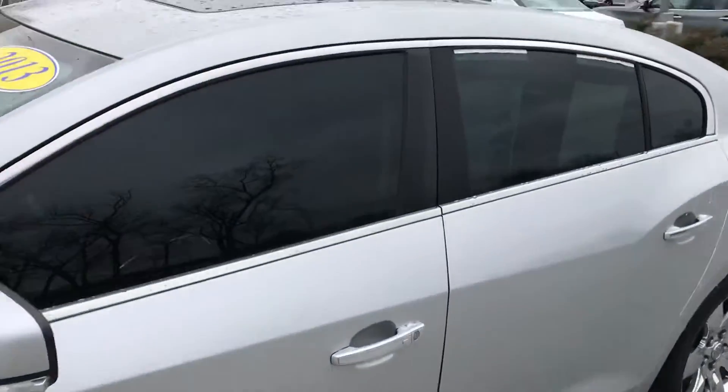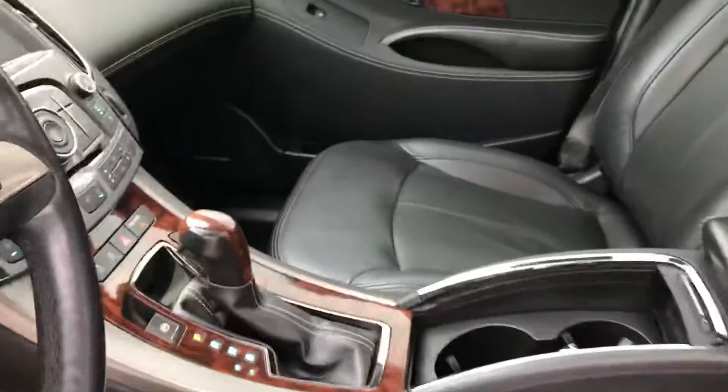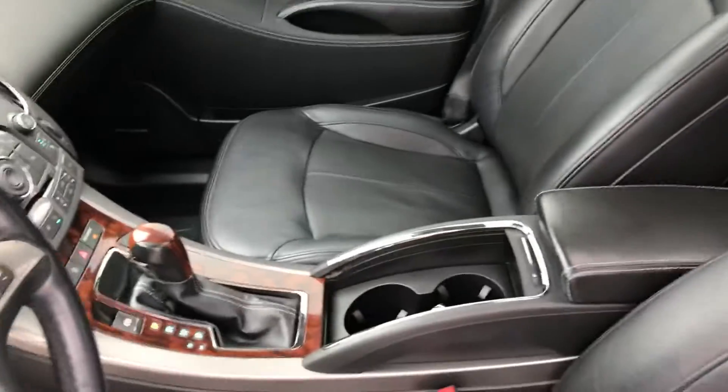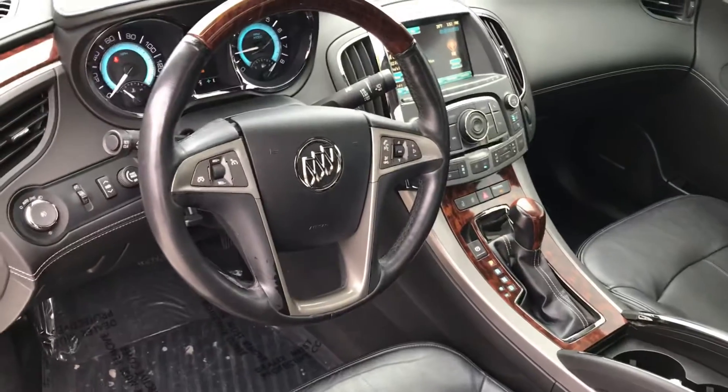Looking at the inside, it's got the big panoramic double roof. There's all the leather interior, the Harman Kardon sound system. On the dash you can see it has heated and cooled seats, and the odometer shows 102,809 miles. Great-looking vehicle.